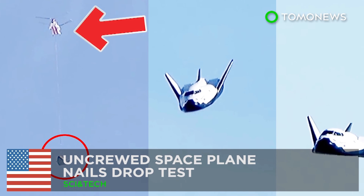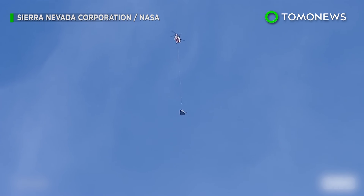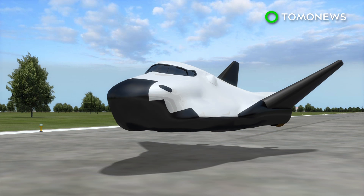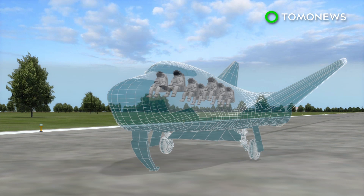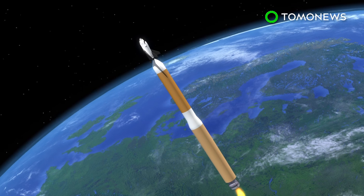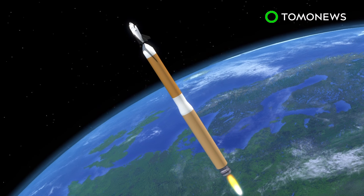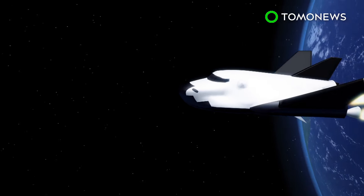Scientists dropped a space plane from a helicopter over the Mojave Desert. The privately-built autonomous Dream Chaser space plane completed a free-flight drop test in California on Saturday, November 11th. It can carry seven passengers and looks like a smaller version of current NASA shuttles.